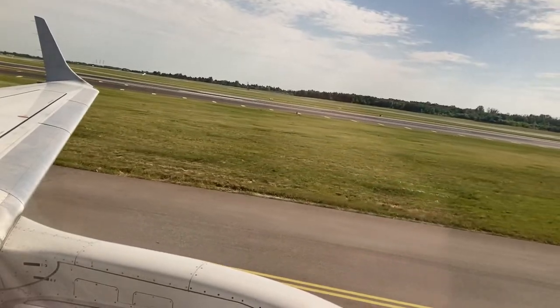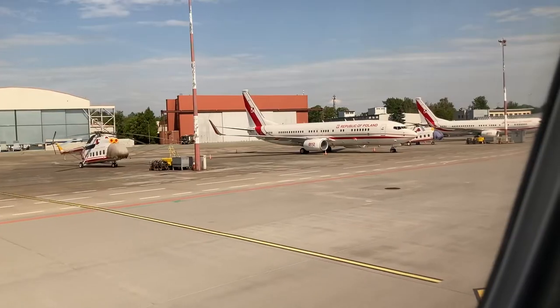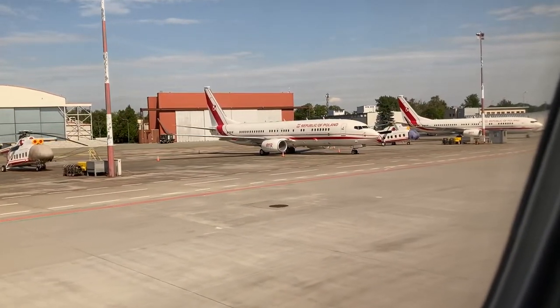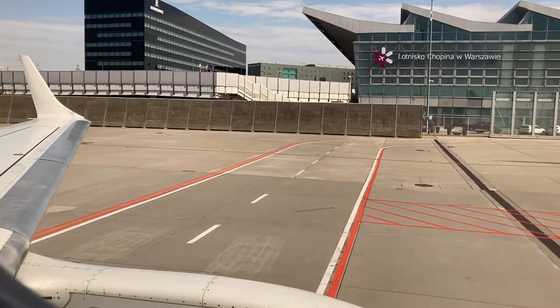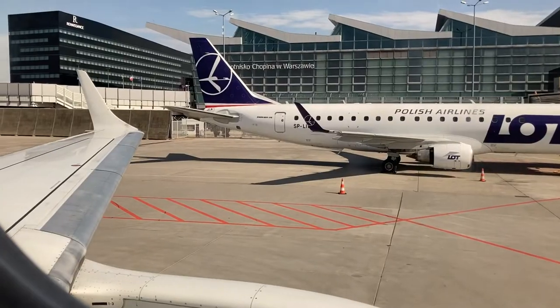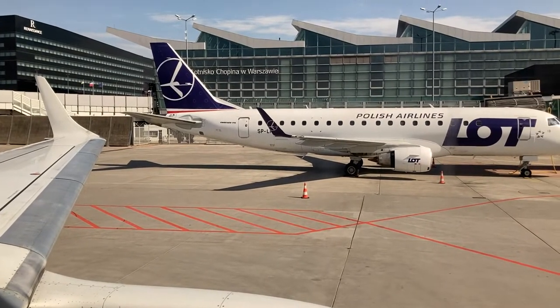Overall, I'd rate this flight 10 out of 10. The flight attendants were kind and informative, and the service you get on such a short domestic flight like this is unprecedented. The amenities such as power outlets and padded leather seats make such a domestic and short-haul offering pretty much the best value for your money on the market right now.